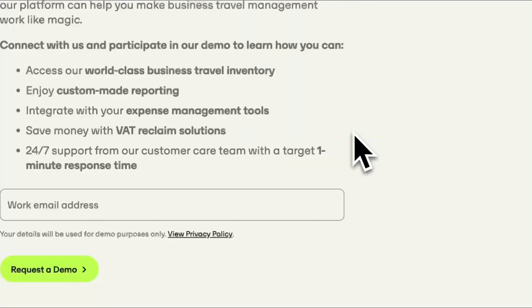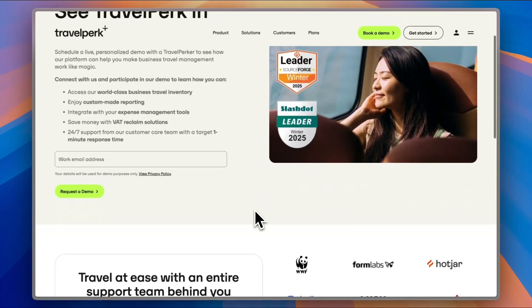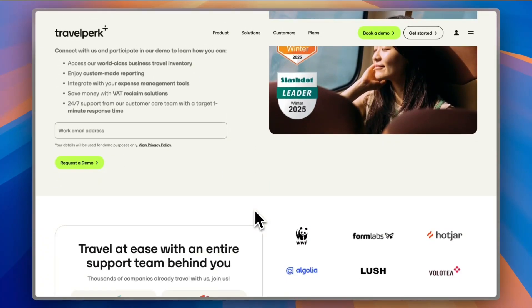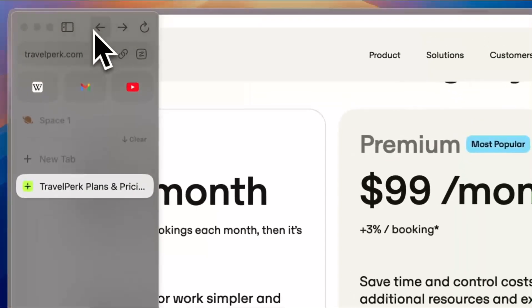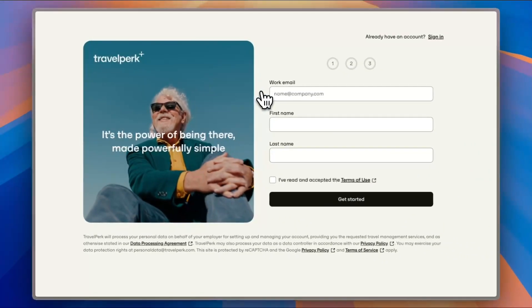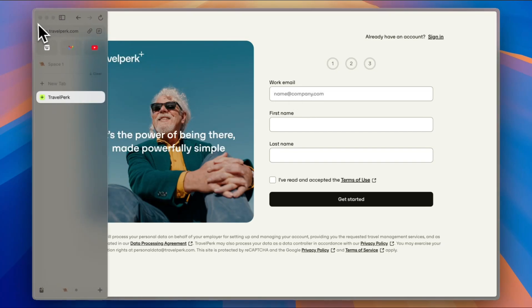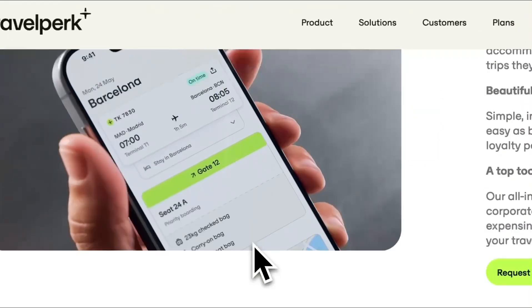If I click on 'Book a Demo,' as you can see, they ask you to provide your work email and request a demo, and a representative from the company will contact you to arrange a time to try the demo. And if I go back and try to sign up for the Starter plan, they also ask for your work email once again. Now let's go back to the home screen.